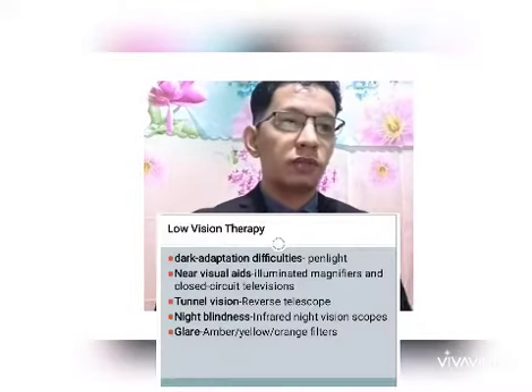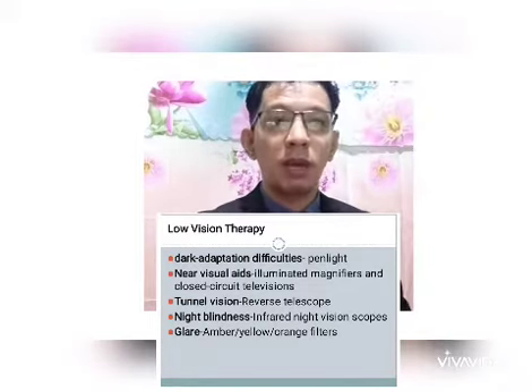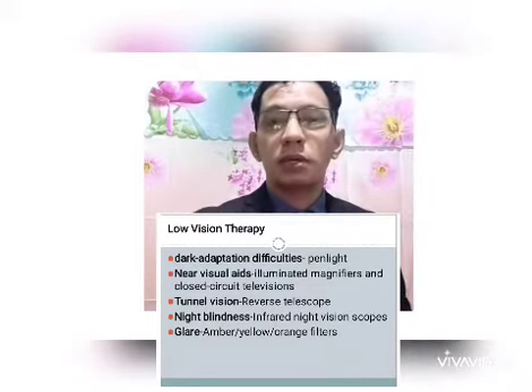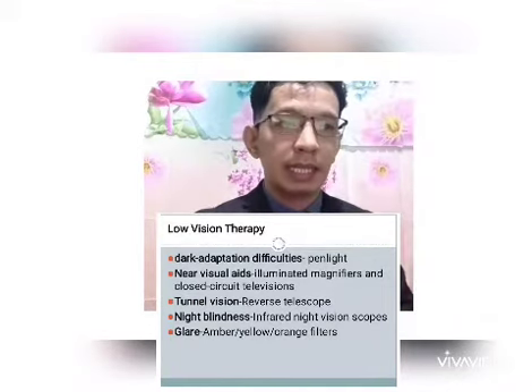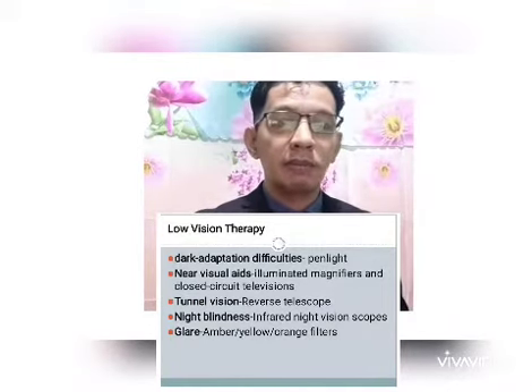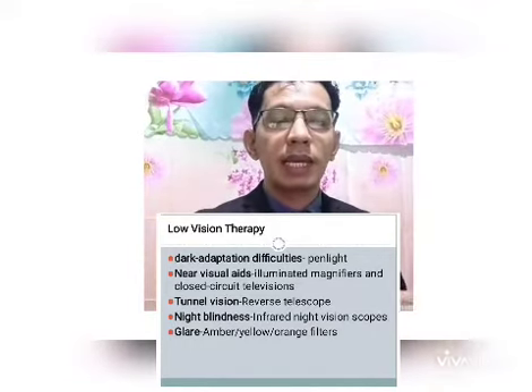Low vision services may be helpful for patients with retinitis pigmentosa. For the management of dark adaptation difficulties, we can use a simple pen light — for example, for searching in dark cabinets or finding objects at night. Illuminated magnifiers and closed circuit televisions are helpful for reading and writing, also known as near visual aids.